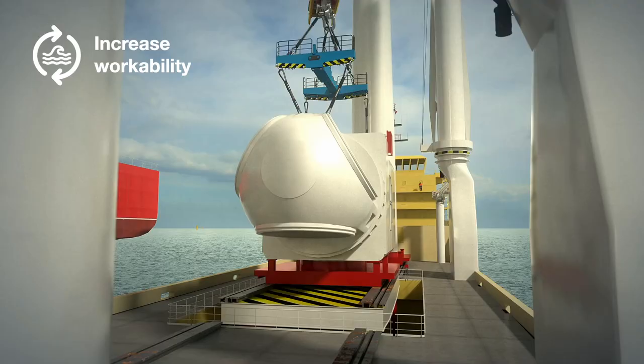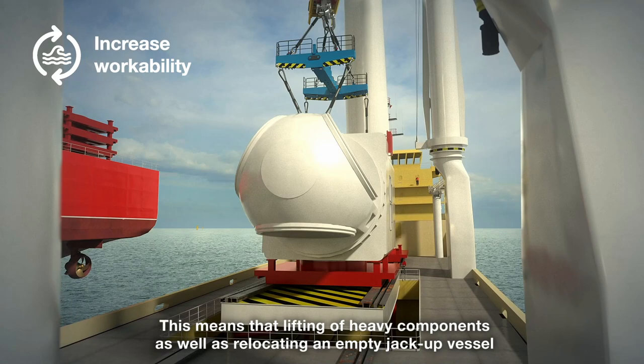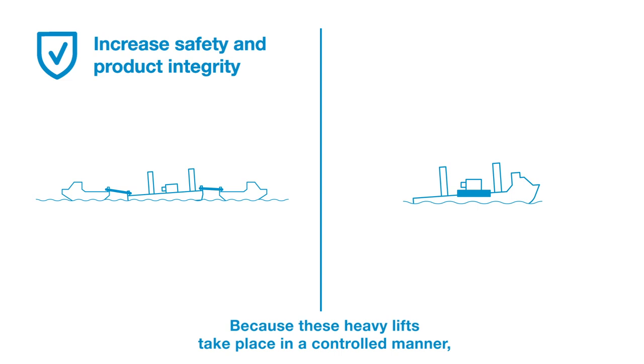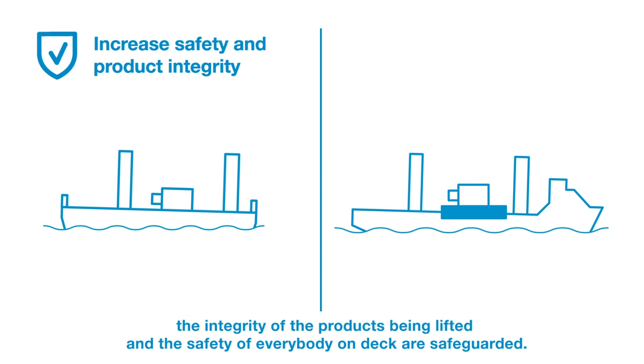This means that lifting of heavy components as well as relocating an empty jack-up vessel can take place in more challenging weather conditions. Because these heavy lifts take place in a controlled manner, the integrity of the products being lifted and the safety of everybody on deck are safeguarded.